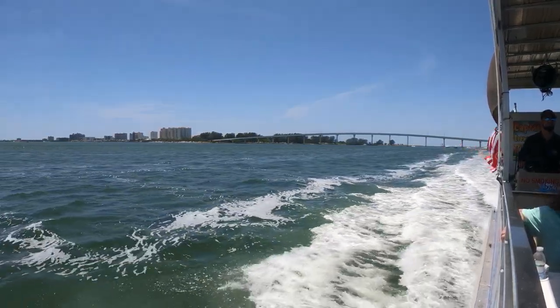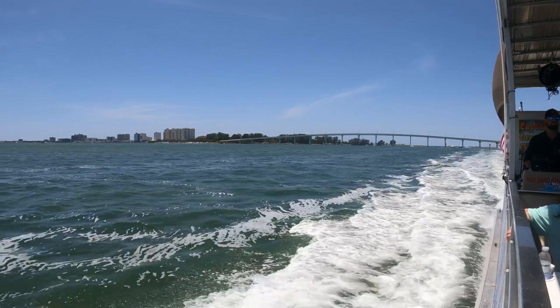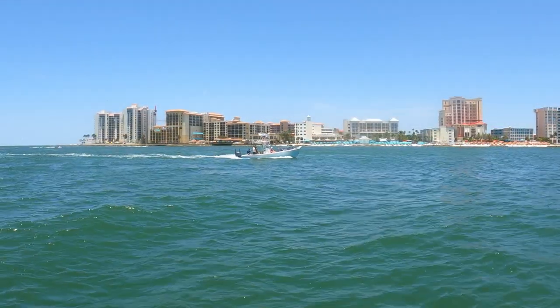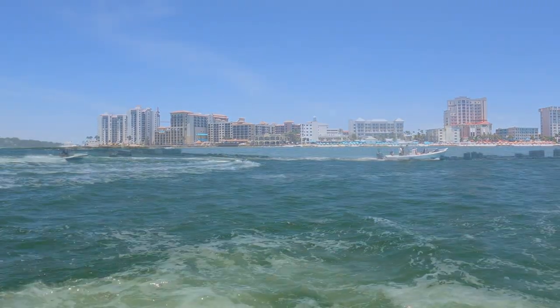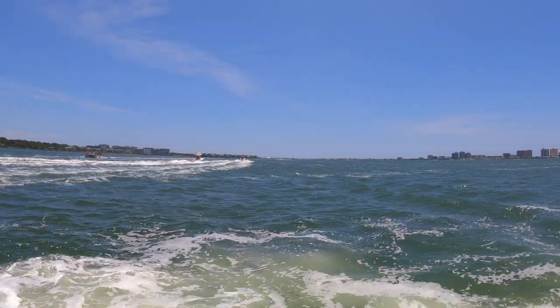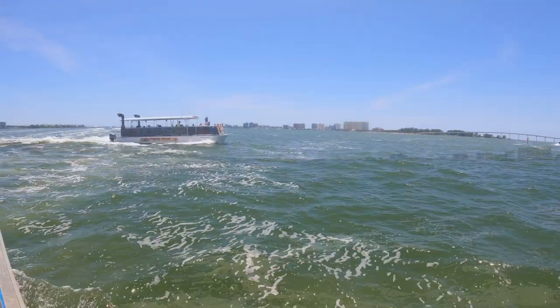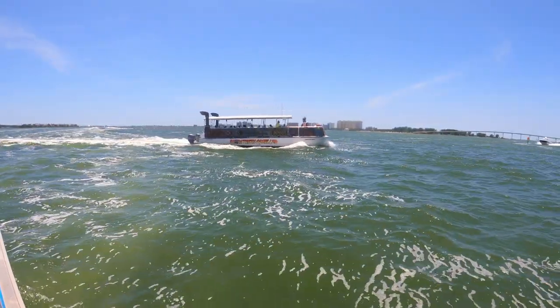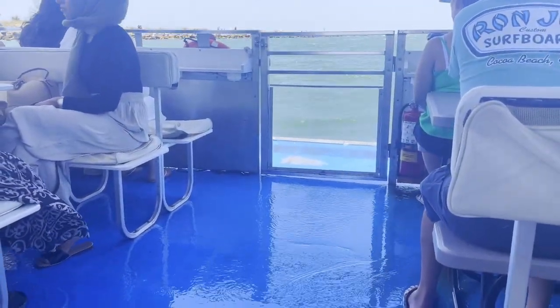We did go just past the intercoastal and into the Gulf of Mexico before turning around because the water was starting to get a little too rough for the pontoon boat, and the folks up front did get splashed. If you're prone to seasickness, you might want to take some Dramamine before going out. The boat rocked a little more than I was expecting, and the floor got just a little bit wet — so flip-flops might be the smarter choice, especially if you're sitting in the front.